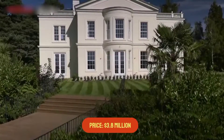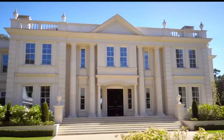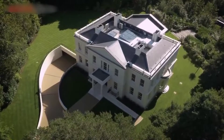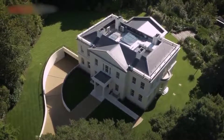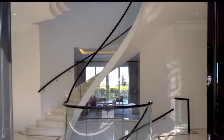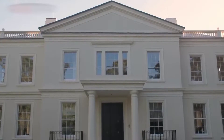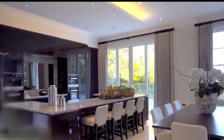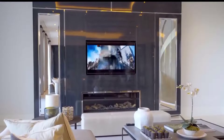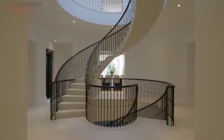Number 10: Meadows, Price $3.8 Million. This immaculately presented six-bedroom character property is located on the prestigious Rushmore Hill in the highly desirable Knockholt Village. The house is set back from the road behind electric gates and sits centrally on a secluded plot of about two acres. Built in the 1930s, Meadows has been completely refurbished by the current owners to a high standard throughout. The very well-proportioned, versatile accommodation over two floors offers a great balance between formal and informal living.